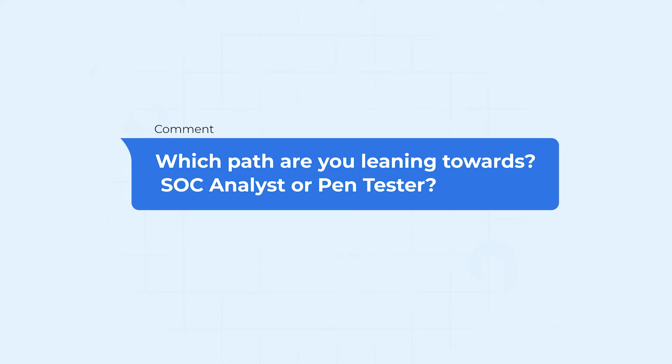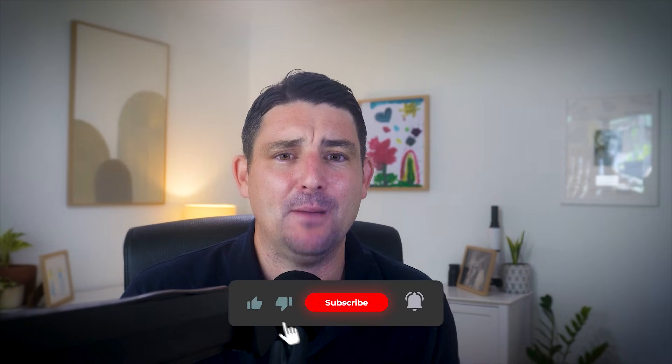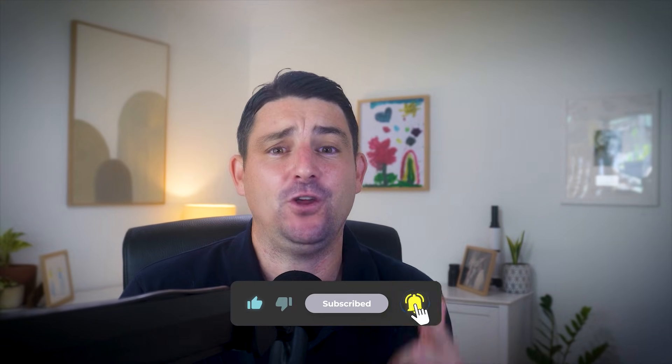After watching this video, which path are you leaning towards — SOC analyst or pen tester? Drop your answer in the comments; I read every single one and I'd love to hear what's driving your decision. If this video has helped you, hit the like button and subscribe so you don't miss future career advice. If you're serious about breaking into cybersecurity and want personalized guidance, check out my coaching services in the description — I'll build your roadmap and help you land your first role. Thanks for watching, and keep leveling up your career.